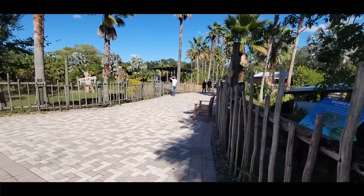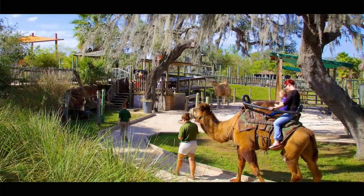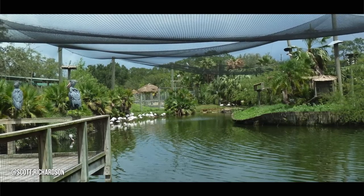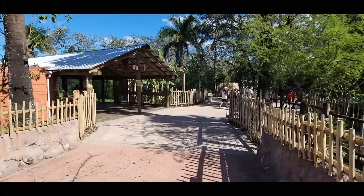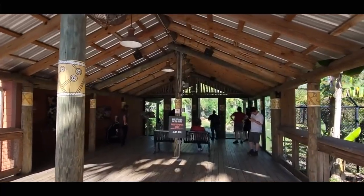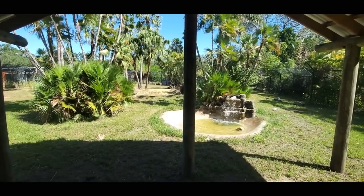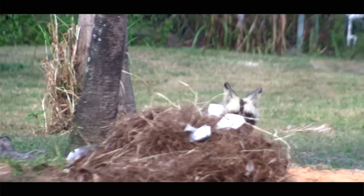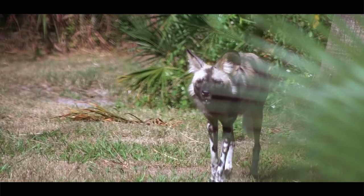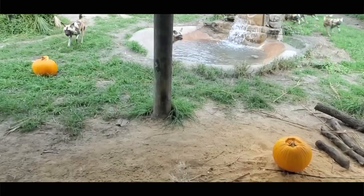If you know the zoo well, then you know that this empty space was once a camel ride station, right next to one of the greatest walkthrough aviaries out there. Sadly, neither exist, but what they call the Ettorei Forest section still has a few surprises. What I want to say originally held cheetahs is now the territory for African painted dogs. I did say that I needed to stop filming around Halloween, but then I wouldn't have seen the great pumpkin massacre of 2020.